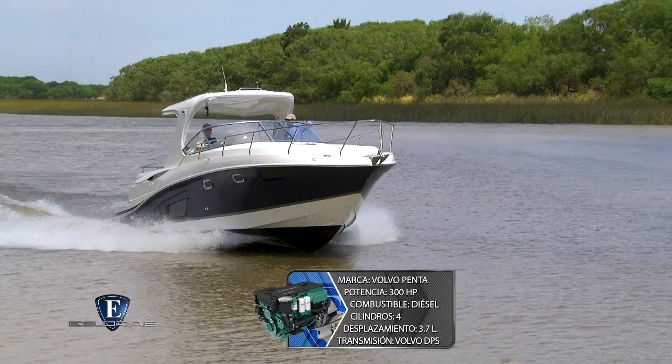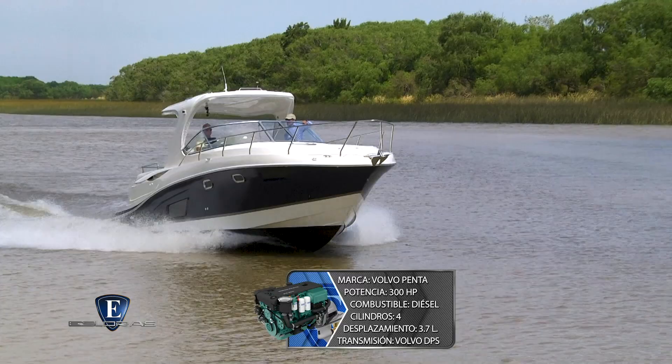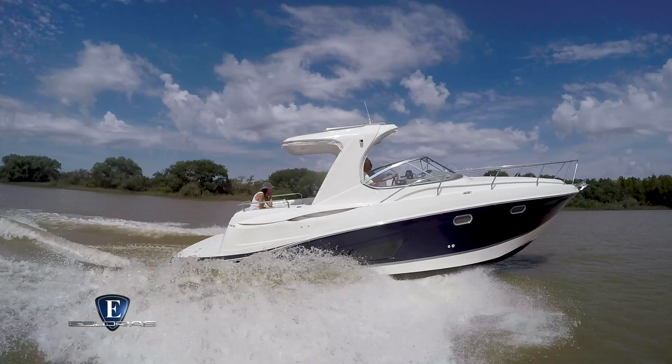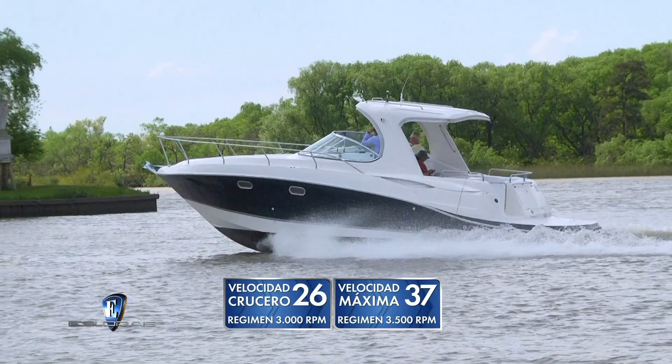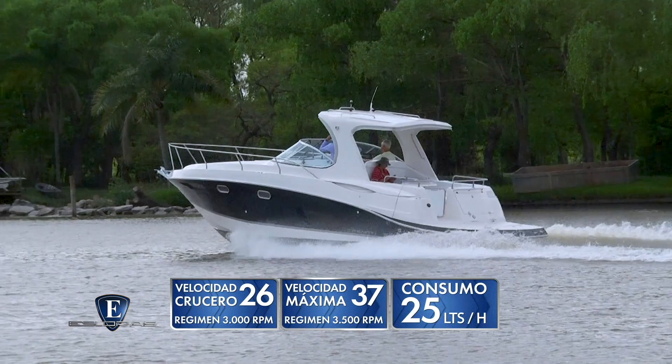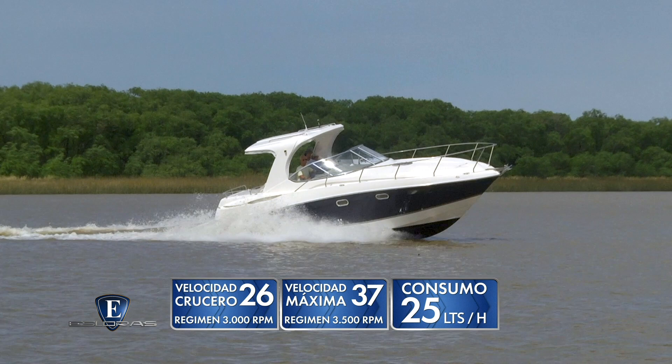Con esta potencia el crucero tiene un comportamiento muy eficiente y desarrolla velocidades más que generosas. A 3.000 vueltas promediamos una velocidad crucero de 26 nudos; al régimen máximo de 3.500 vueltas el velocímetro indicó 37 nudos. A potencia de crucero el consumo debería estar en unos 25 litros por hora. A 2.500 vueltas el barco ya tiene un planeo efectivo con 20-21 nudos de velocidad. Ágil, veloz y cómodo: tres virtudes para cerrar este comentario sobre el Trento 325 Hardtop 2019.